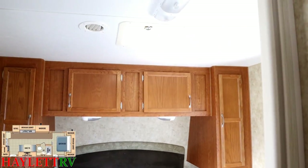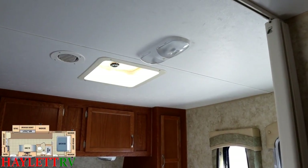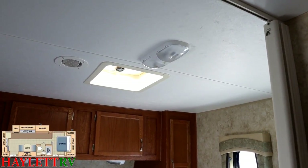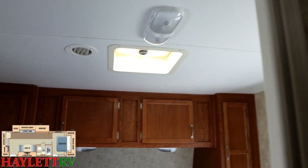That vent up there has no power run to it, but you see how there's a ceiling light next to it — it's extremely easy. If you want to install a vent fan up there, give us a call. We can piggyback off the power to that light and basically install a vent fan up there if you're so inclined.